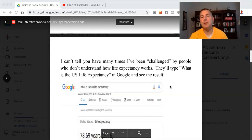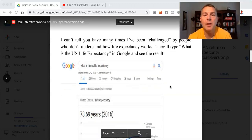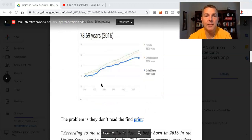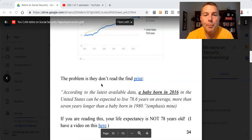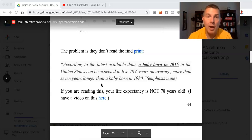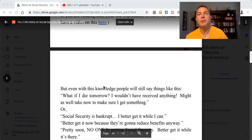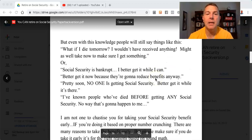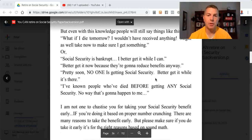I can't tell you how many times I've been challenged by people who don't understand how life expectancy works. They Google 'U.S. life expectancy' and see 78.69 years as of 2016, and they say that's it. The problem is they don't read the fine print: that figure is for a baby born in 2016. If you're reading this, your life expectancy is not 78 years old because you're not a baby. Even with this knowledge, people still say things like: 'What if I die tomorrow?' or 'Social Security's bankrupt — better get it while I can.' I'm not one to chastise you for taking Social Security early if you're doing it based on proper number crunching. There are many reasons to take the benefit early. But please make sure if you do, it's for the right reasons based on sound math.